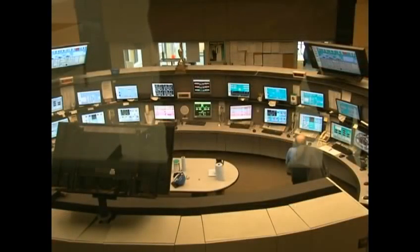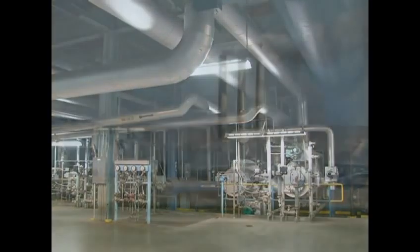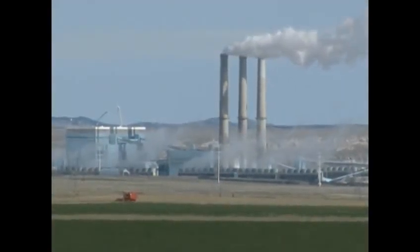The total capacity is 1,700 megawatts. One megawatt of capacity can provide power for about a thousand homes, so this power plant provides power for up to 1.7 million homes.